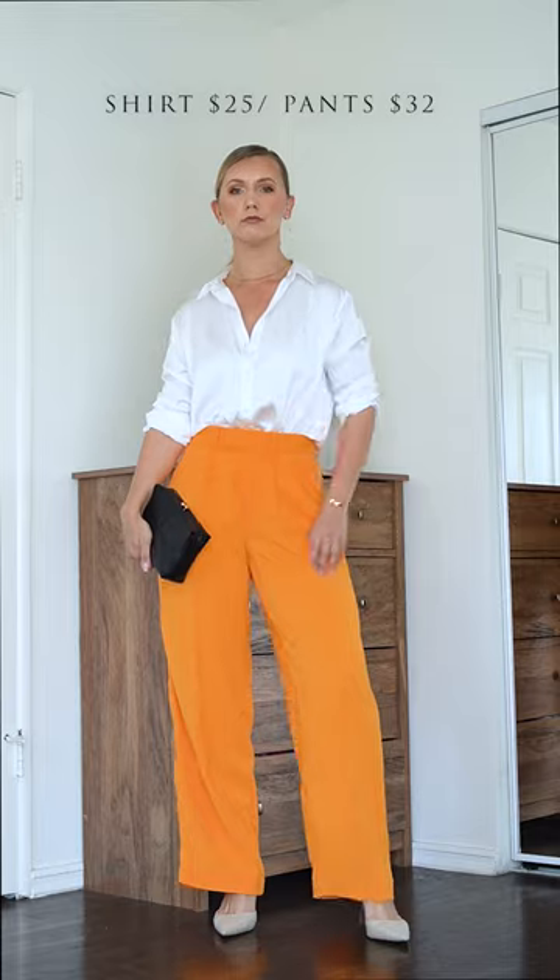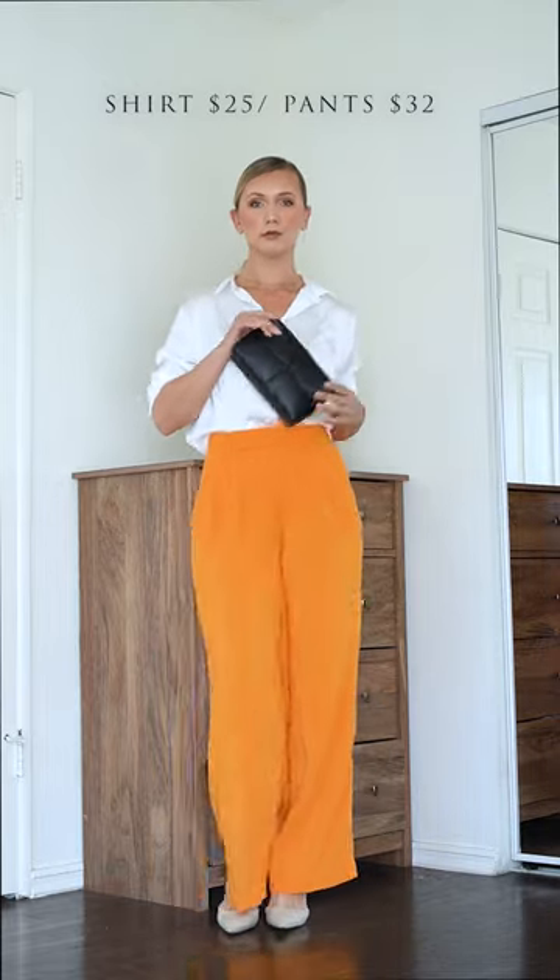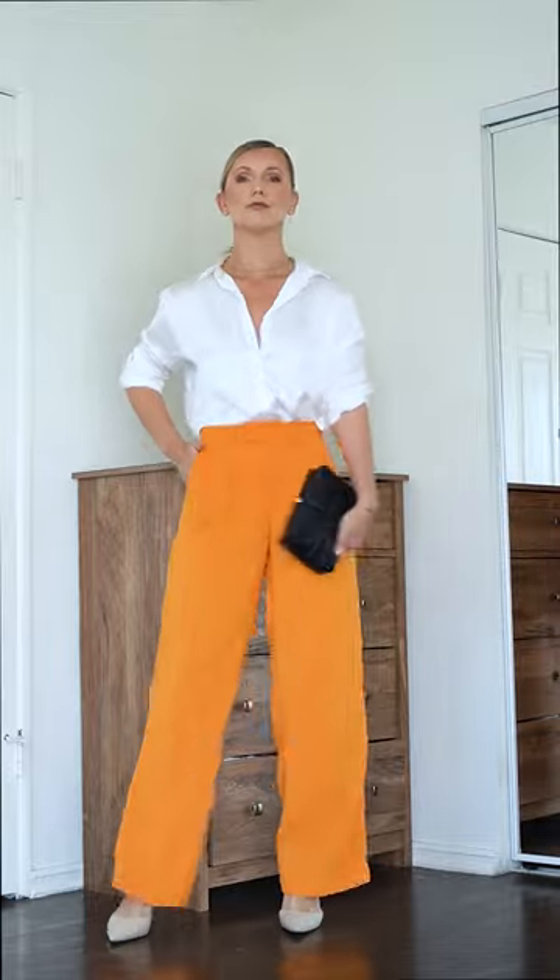And another satin blouse — this one in white — and the same wide leg pants but in this beautiful gorgeous orange color. And that is it, hope you liked it!